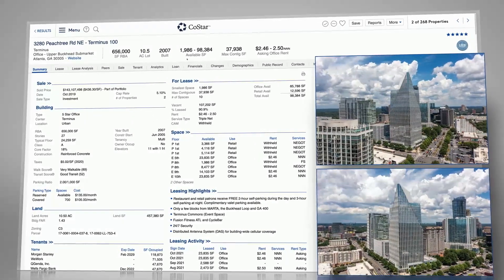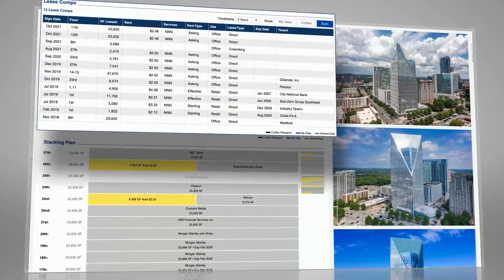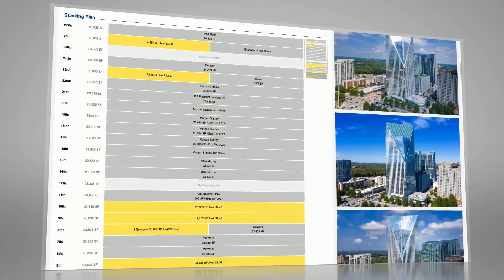Each occupied property has detailed photos, office and retail space availability, lease comps, current tenants, and much more.